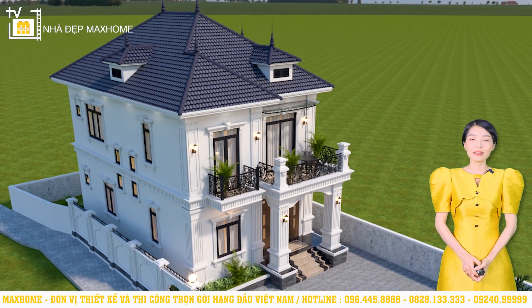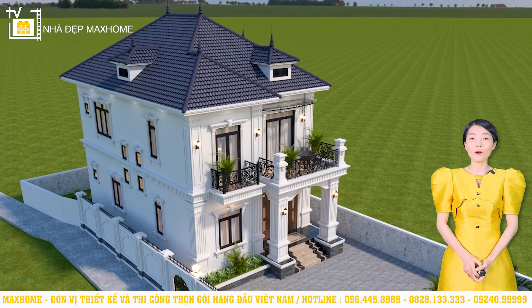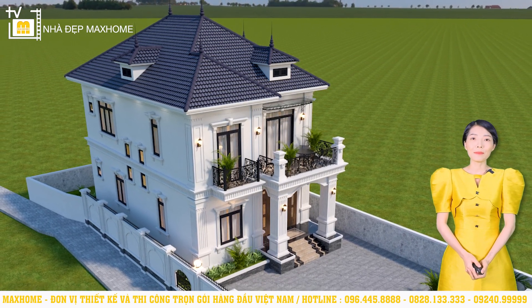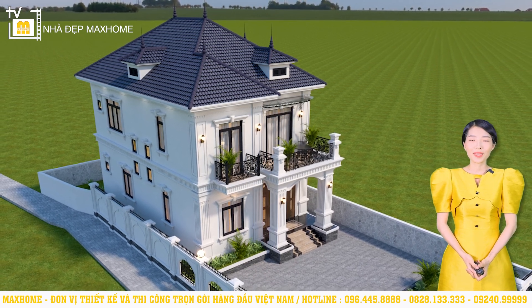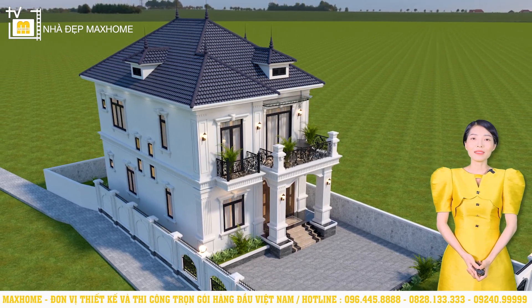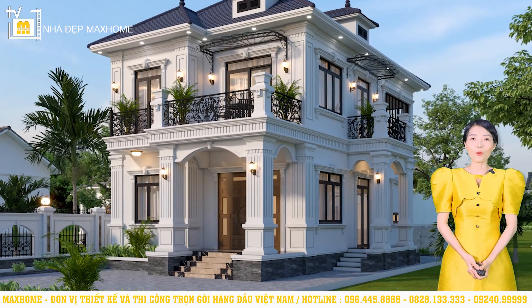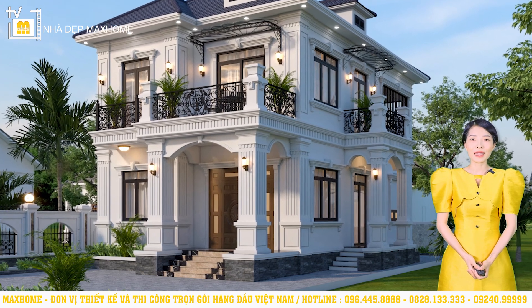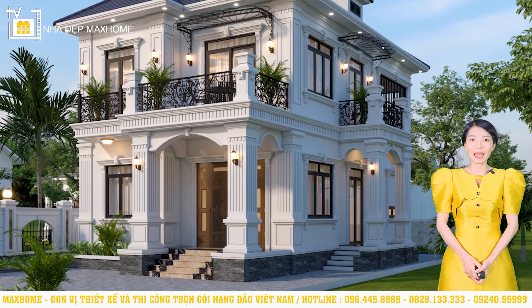Trên thực tế, dãy màu trắng rất đa dạng, gồm có trắng sữa, trắng kem, trắng sứ, trắng xám, trắng ngọc chai v.v. Quý vị có thể tham khảo và tùy vào sở thích của mình mà lựa chọn cho phù hợp. Điểm nhấn ở công trình này chính là những chi tiết vòm ở sảnh chính và sảnh phụ. Bên cạnh đó là hệ thống chỉ âm, chỉ nổi được kết hợp khéo léo, xuất hiện ở cả vị trí phân tầng, mang đến hiệu ứng thẩm mỹ rất cao.